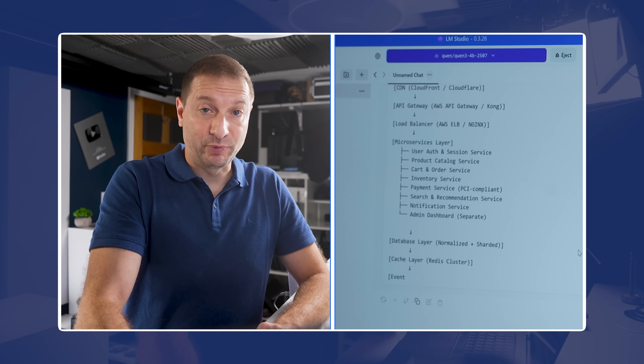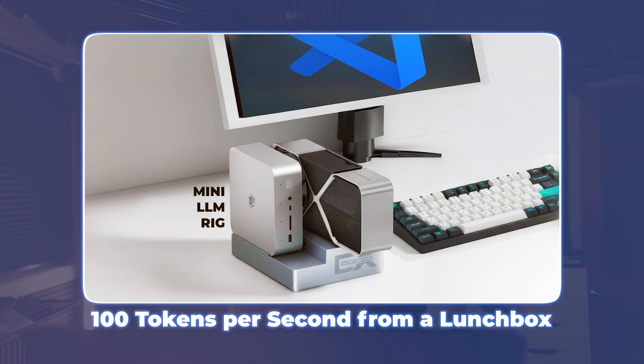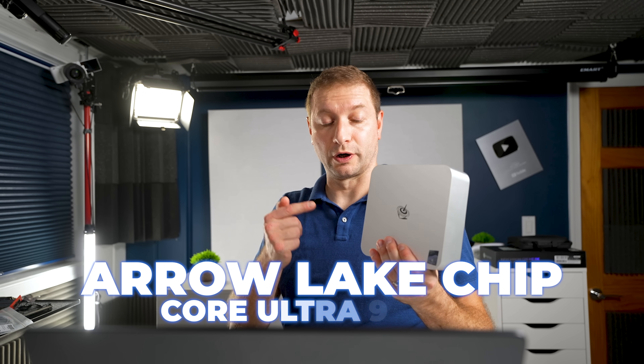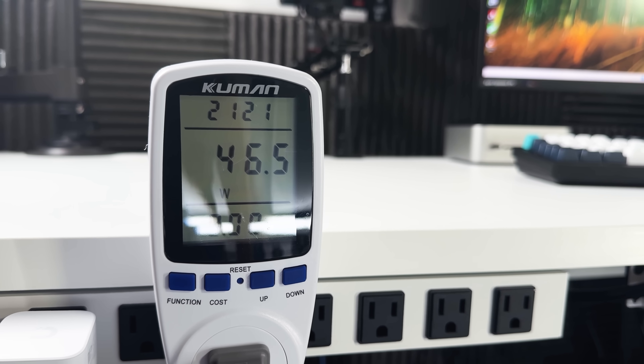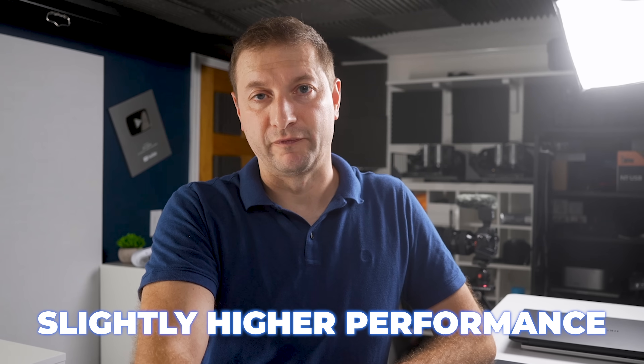How does this compare with real numbers we have right now? I just did an Arrow Lake mini PC test — this is the B-Link GTI 15 with the Core Ultra 9 285H. I confirmed it did run pretty high wattage even at idle. But the performance numbers I got are kind of what we can expect from Panther Lake, maybe with slightly higher performance.